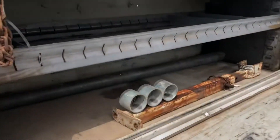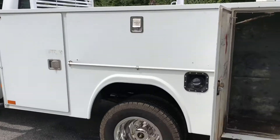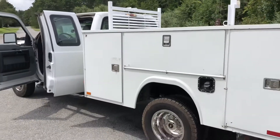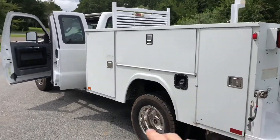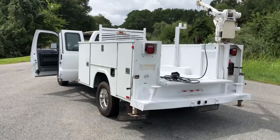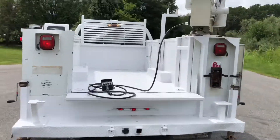We've got some shelves on this side of the body; the passenger side is pretty much wide open, kind of a blank canvas. This truck came from West Texas — it's completely rust-free. You can see just some minor paint chipping and whatnot on the body, pretty normal for the age and miles. It does have a tow package and manual outriggers.